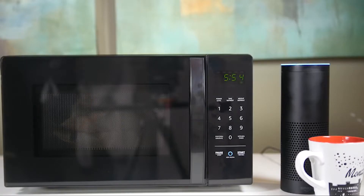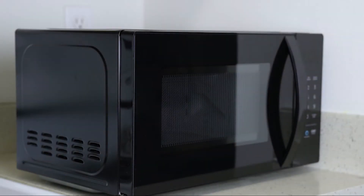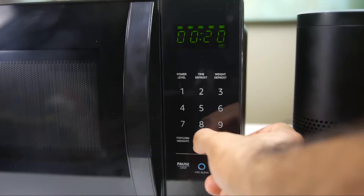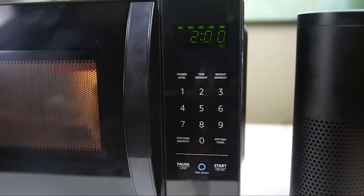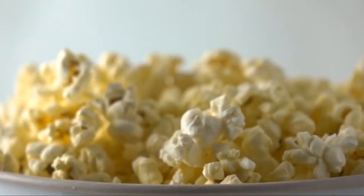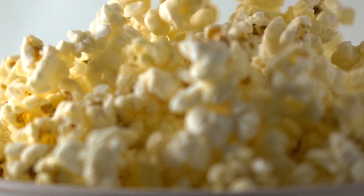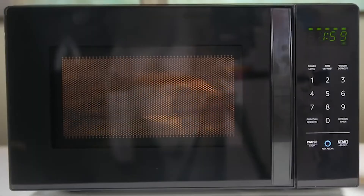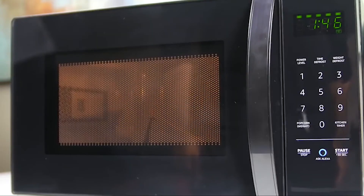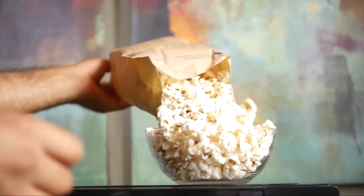Quick cook presets mean there's no need to guess cook times or heat levels when you're defrosting vegetables or microwaving a potato. Plus, Alexa is always getting smarter and adding new presets. A unique feature is the auto popcorn replenishment — sign up to automatically reorder popcorn and save 10% on popcorn orders. Choose from select popcorn brands in the Alexa app, and the microwave will reorder when you run low.